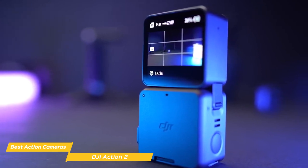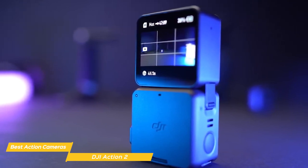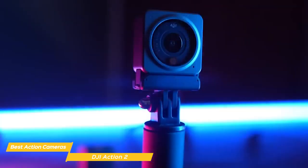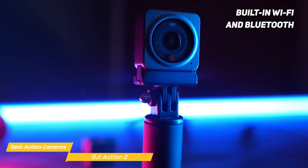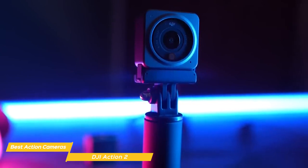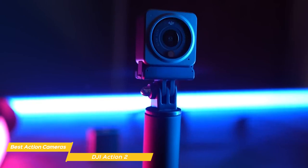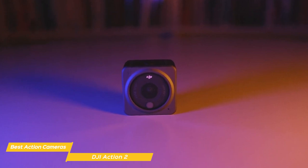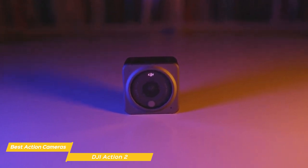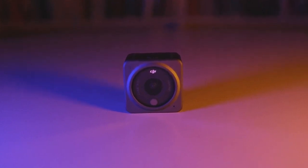It also uses its AI editor to automatically select and combine your epic moments with flawless transitions and upbeat music. With its built-in Wi-Fi and Bluetooth, you can easily connect to your phone or tablet and live stream your adventures to your friends and family — it's perfect for sharing your experiences in real time, whether you're hiking, biking, or surfing. Overall, the DJI Action 2 is an amazing action camera that's perfect for capturing your adventures. With its small size, high-quality sensor, and modular magnetic design, it's definitely worth checking out.